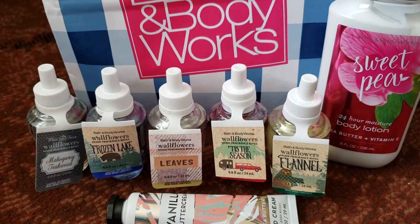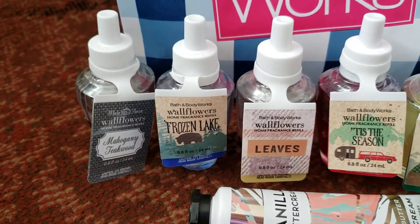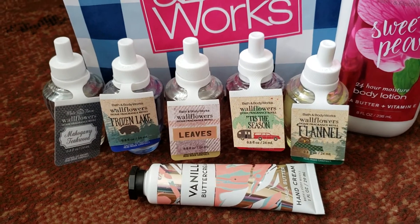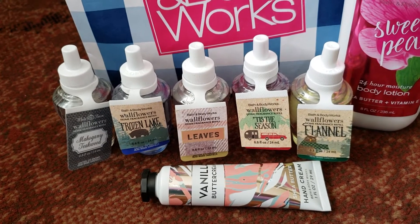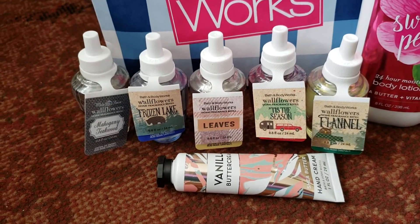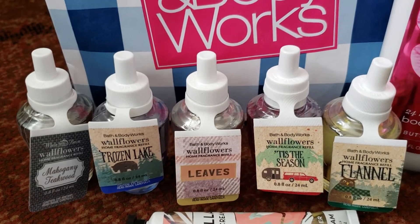As you guys can see, I have five wallflower refills. I got the mahogany teakwood, frozen lake, leaves, tis the season, and flannel. They all smell really good and perfect for this holiday season. They had a promotion going on — I think it was like $5 for $23, and then I had 25% off my whole purchase, so each of these came to $3.45 each, which isn't bad. I don't even think you can buy a Glade one at Walmart for that price.